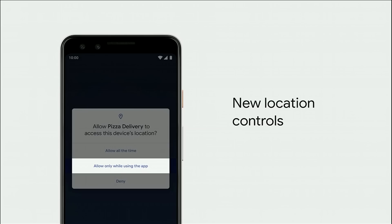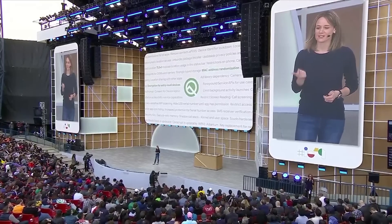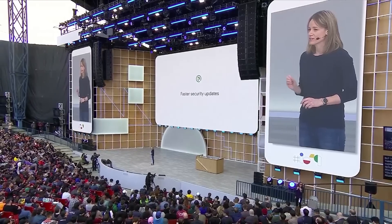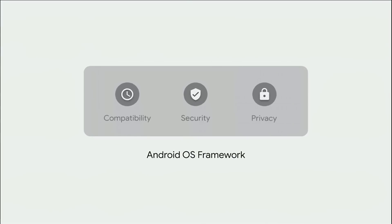If you're wondering what location access all your apps have, in Q we've brought location controls to the forefront in settings, so you can quickly review every app and change location access with simple controls. Your Android device gets regular security updates already, but you still have to wait for the release and reboot when they come. In Q, we're making a set of OS modules updatable directly over the air, so they can be updated individually as soon as they're available and without a reboot.